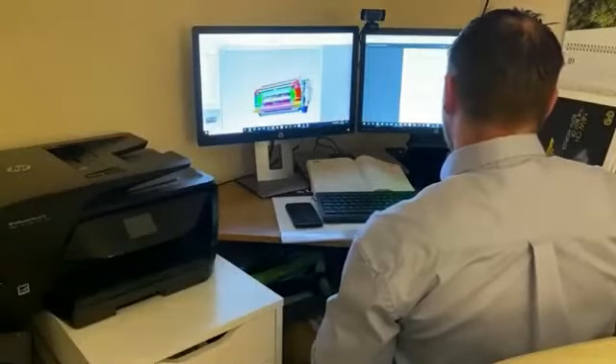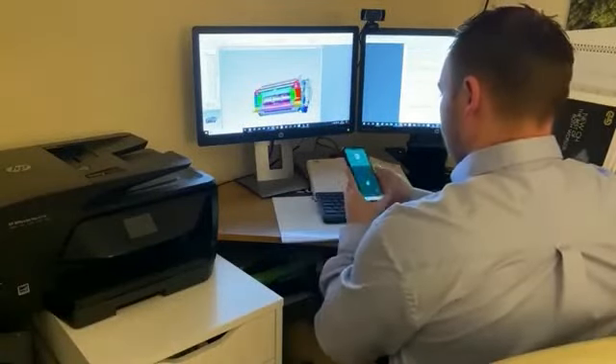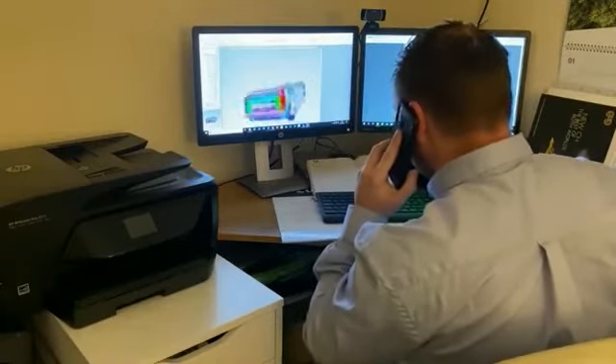A typical day for me would be answering THD reports, which stands for Technical Help Desk. This is where and how we communicate with our dealer network and where we provide assistance to support them.